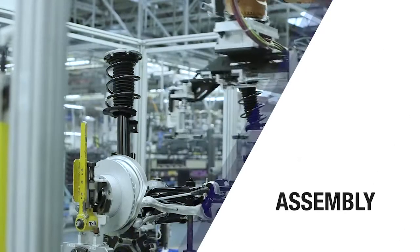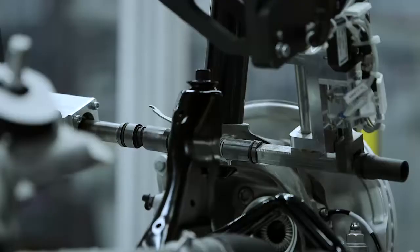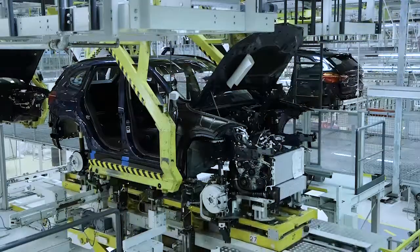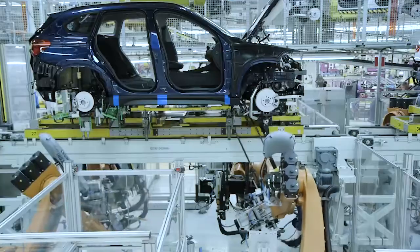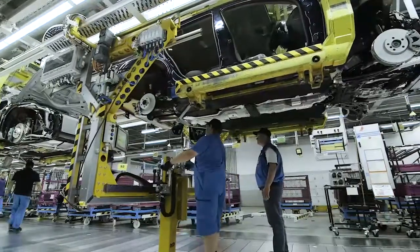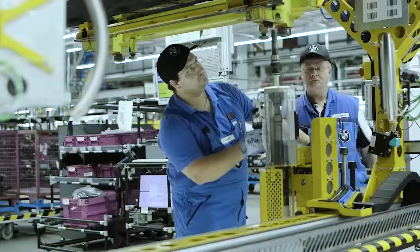Hundreds of bolted connections are made before the powertrain and interior equipment are fully installed in vehicle assembly. Data from the bolting processes, such as tightening torque, is used by quality management staff for systematic monitoring of these processes. Important findings from analysis of this data are incorporated into staff training to help avoid errors.